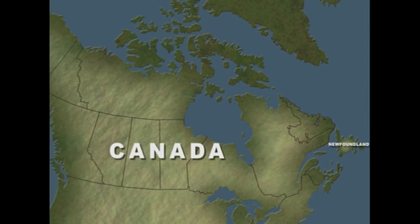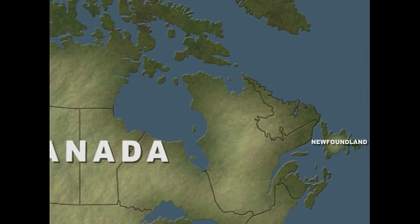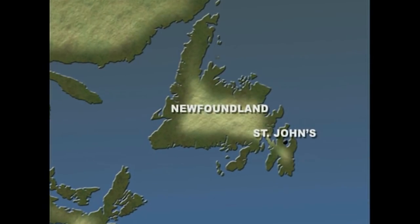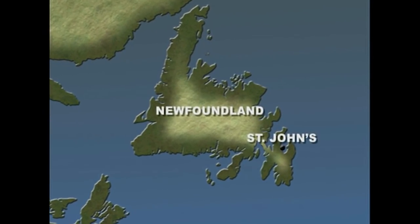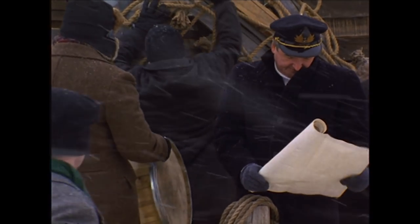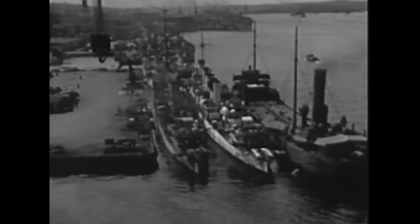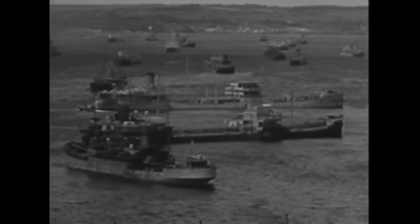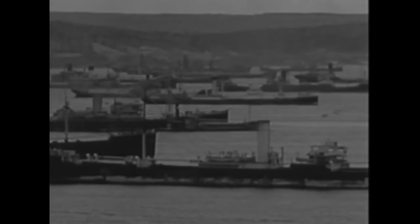In 1918, Newfoundland is not yet part of Canada. The British colony is heavily reliant on the fishing and sealing industries, and St. John's is the main economic center. St. John's is a very active city. The harbor was busy with naval ships, the merchants carrying on with their trade, and of course that was largely what St. John's was built up from — the trade.